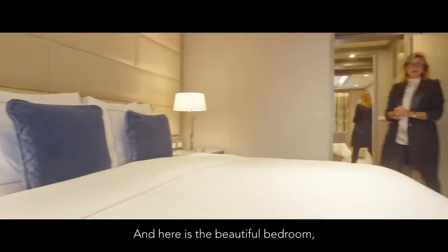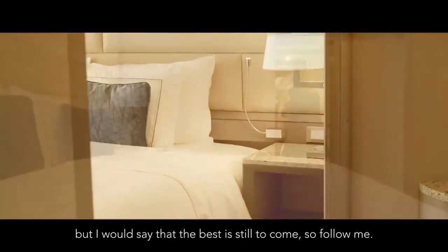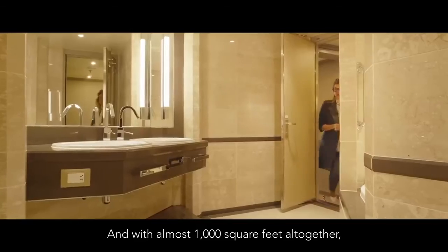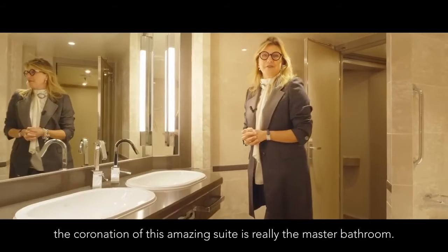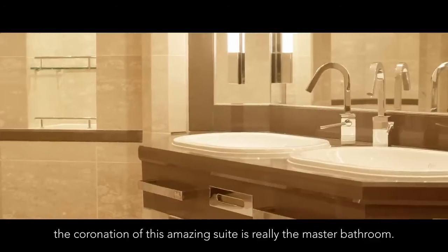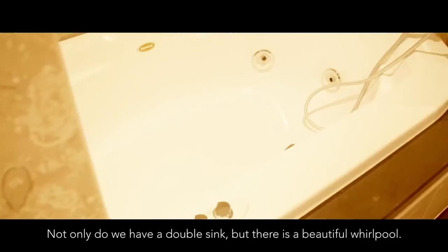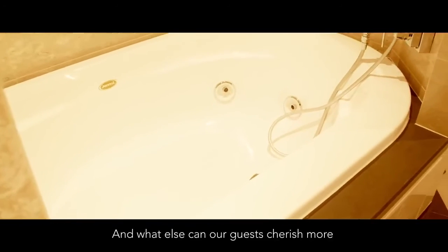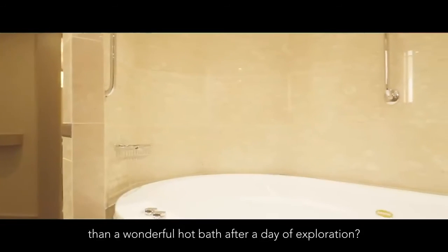Here is the beautiful bedroom, but I would say that the best is still to come. With almost a thousand square feet altogether, the coronation of this amazing suite is really the master bath. Not only do we have a double sink, but there's a beautiful whirlpool — and what else can our guests cherish more than a wonderful hot bath after a day of exploration.